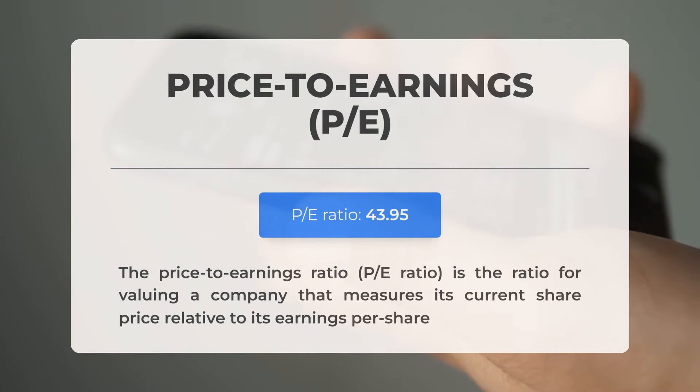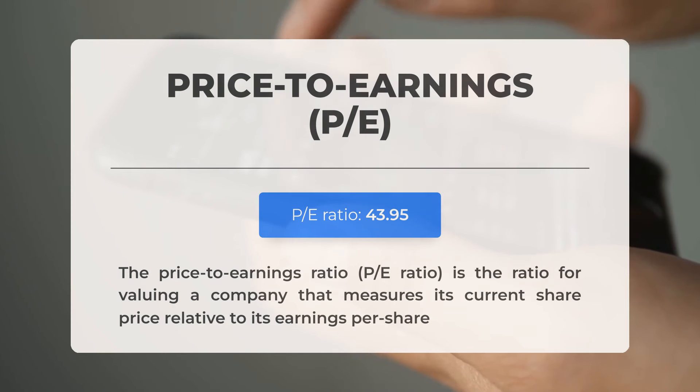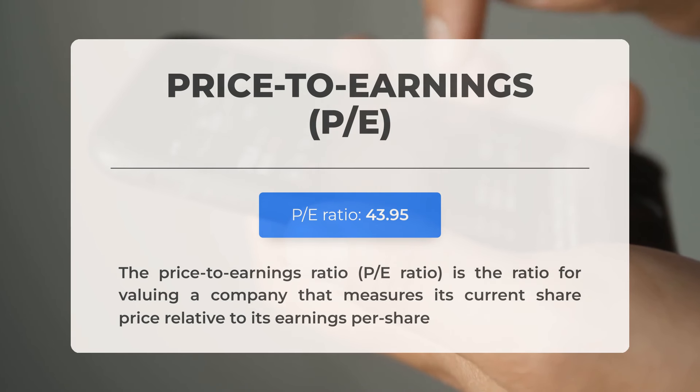Before we delve into potential favorable trading levels, let's go over some crucial fundamental data. The price-to-earnings ratio, or PE ratio, measures a company's current share price in relation to its per-share earnings. A high PE ratio could indicate that the stock is overvalued or that investors anticipate high growth rates in the future. The upcoming earnings report for Q2 2024 is anticipated on August 13, 2024. Analysts' consensus estimates stand at $8.08 — essential figures to monitor as they can significantly impact stock prices.